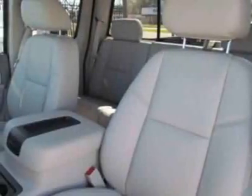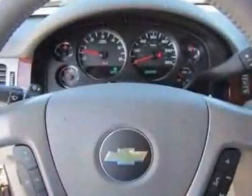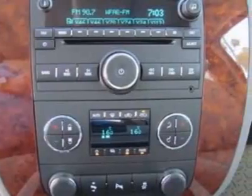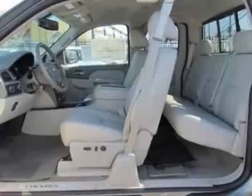GVWR: 7,000 lb / 3,175 kg. Emissions: federal requirements. Rear axle: 3.42 ratio. Pedals: power adjustable for accelerator and brake. Trailer brake controller: integrated.